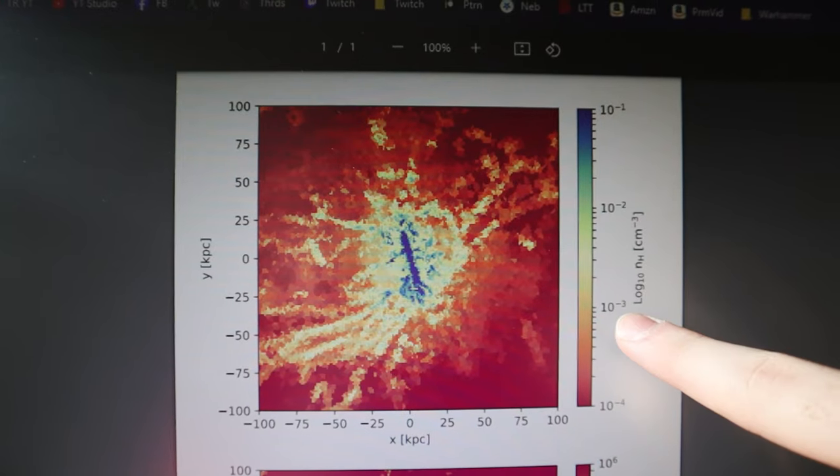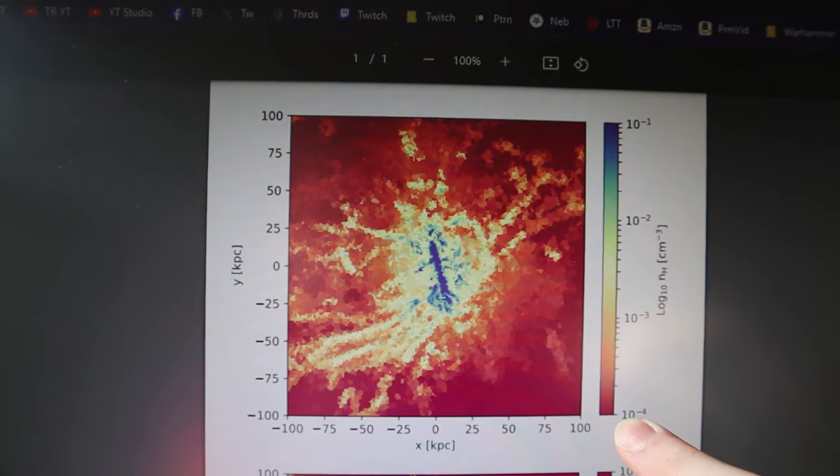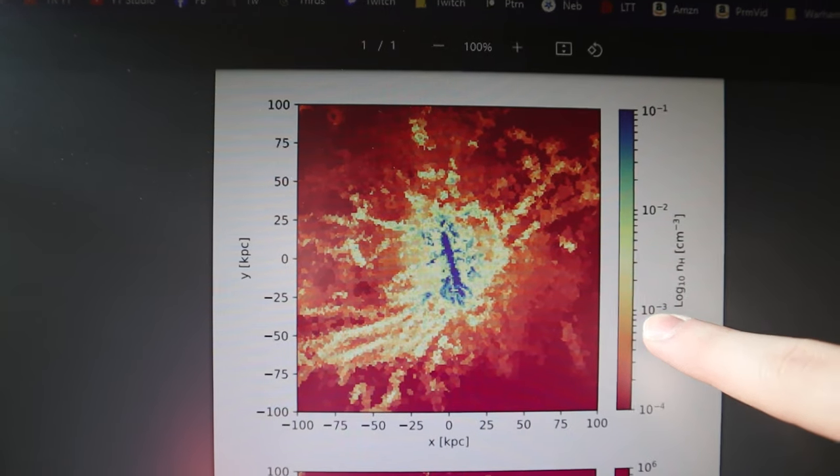It's in a log scale — so 10 to the minus four, 10 to the minus three, 10 to the minus two, 10 to the minus one. Red is really, really low density; this area is 10 times that density, this is a hundred times, this is a thousand times that red density.